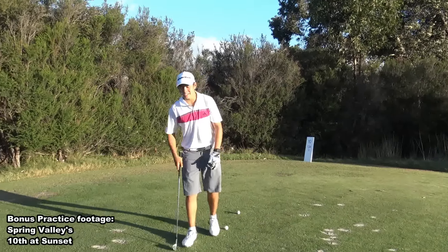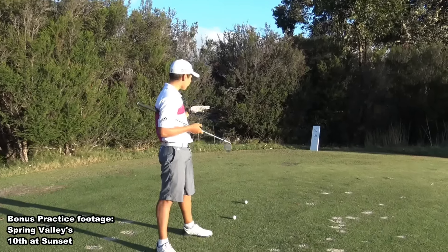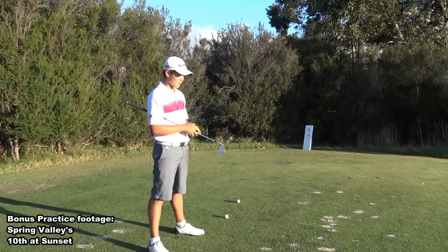Alright guys, a little bit of bonus video here. I'm out here at Spring Valley Golf Club, 10th hole, par 3, 134 meters, 150 yards to the pin.